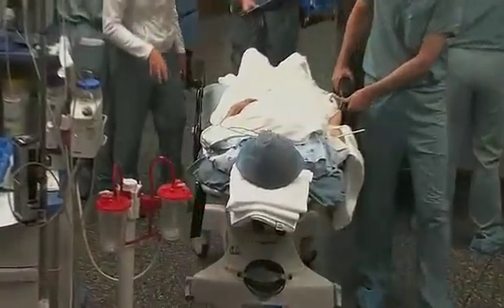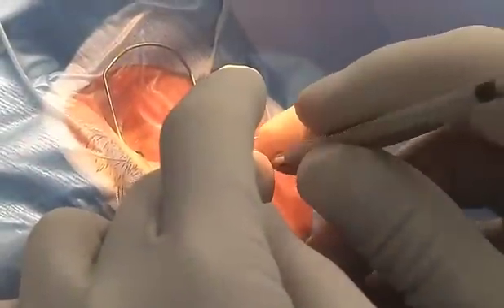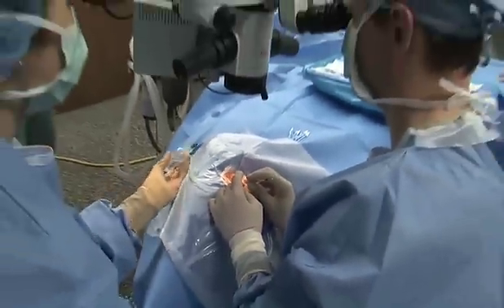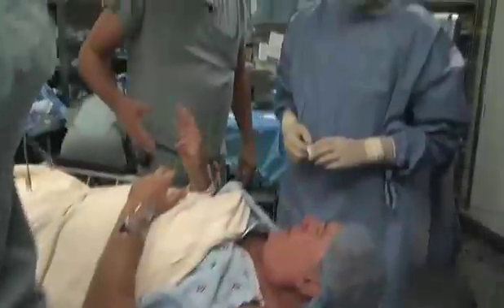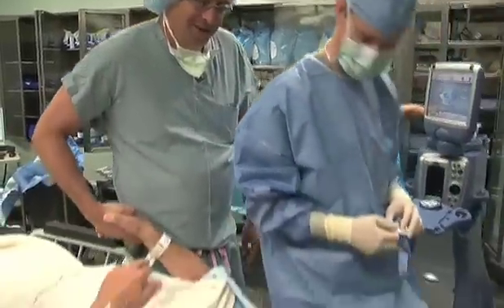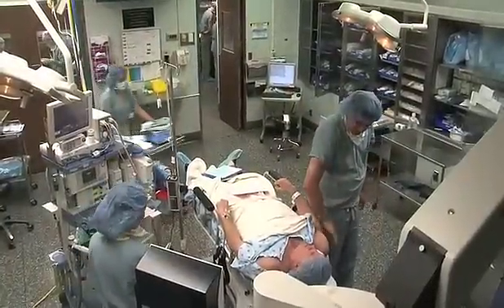Surgery takes only about 15 minutes with just topical numbing drops on the surface of the eye. Patients are usually awake through the procedure, and many can see clearly as soon as Dr. Miller slips the implant in place. How are you feeling? I'm feeling great. That was a piece of cake.